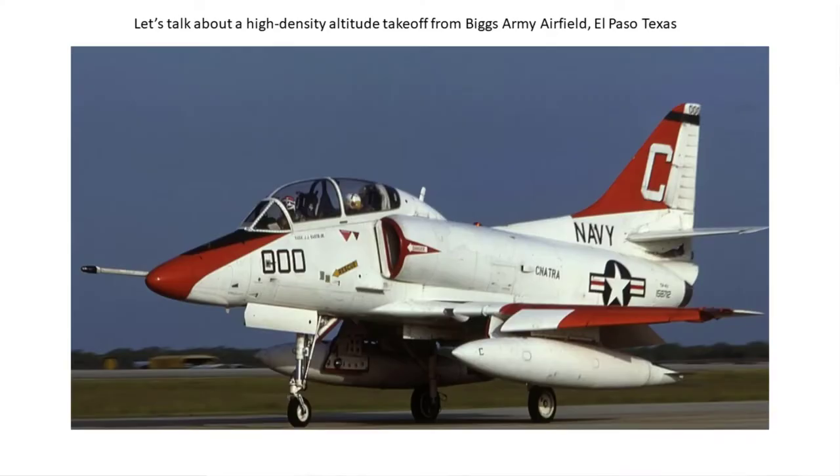So anyway, you wanted to come on and tell us another tall tale as it were. So how about I change screens and we flip over to you and let you start the story. All righty. Let's talk about a high density altitude takeoff from Biggs Army Airfield in El Paso, Texas.